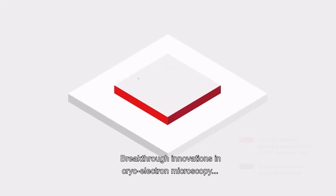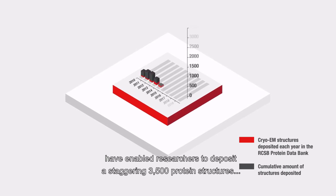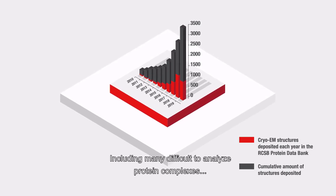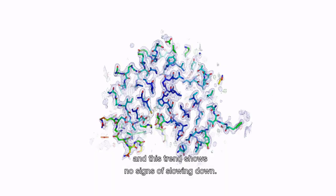Breakthrough innovations in cryo-electron microscopy have enabled researchers to deposit a staggering 3,500 protein structures in the RCSB Protein Data Bank in the past five years alone, including many difficult-to-analyze protein complexes, and this trend shows no signs of slowing down.